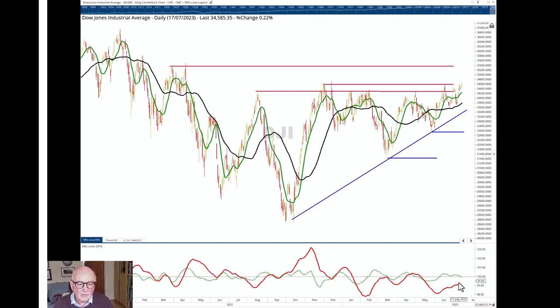The ROC lines here are shown not versus cash as we were looking at a moment ago, but versus the S&P itself. So the Dow is not performing that well versus the S&P — the S&P is further to the right, and the Dow is looking heavy compared to the S&P.